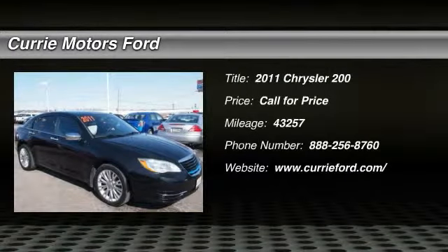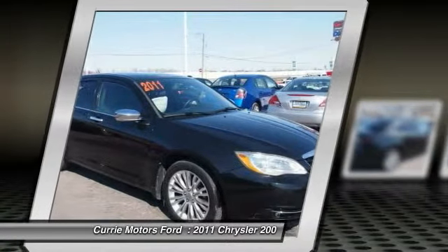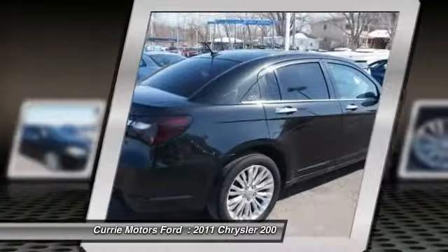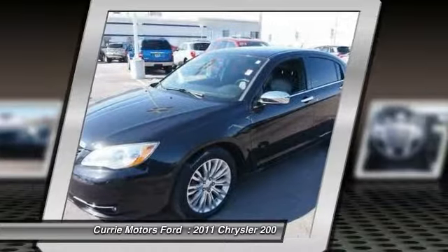The 2011 Chrysler 200. This mid-sized sedan from Chrysler is loaded with modern comforts. Thicker seats, LED lighting, and noise dampeners are just a few. This 200 model for Chrysler takes an aggressive step into a competitive market.